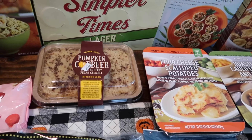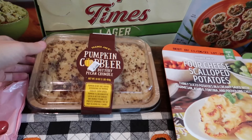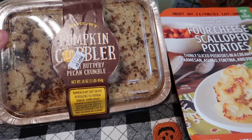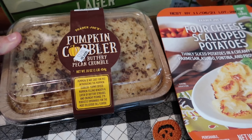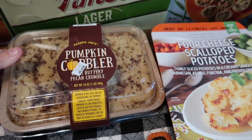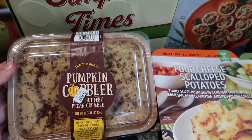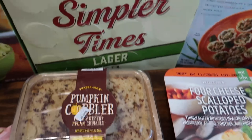Let me know if this is a new item or not — I could not decide, but I picked it up because it sounds good and it will be in the taste test video. This is the pumpkin cobbler with a buttery pecan crumble. The description reads: 'Pumpkin is not just for pie — yummy spiced pumpkin filling beneath a layer of buttery streusel and crunchy pecans, perfectly spoonable for the most delicious fall flavor.' Anything with crumble on top — I'm going to like it!